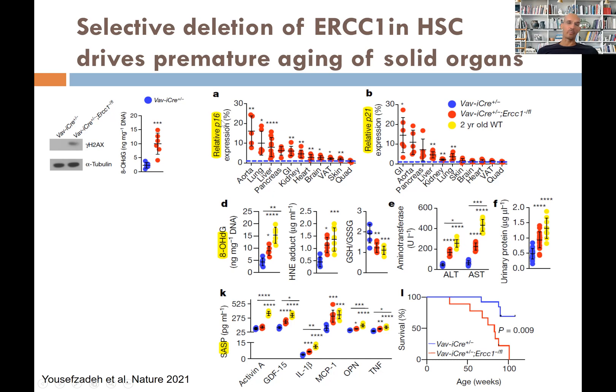P16 and P21 are biomarkers of cell senescence, and there is an increase of both in the aorta, lung, liver, pancreas, gastrointestinal tract, kidney, heart, and brain.